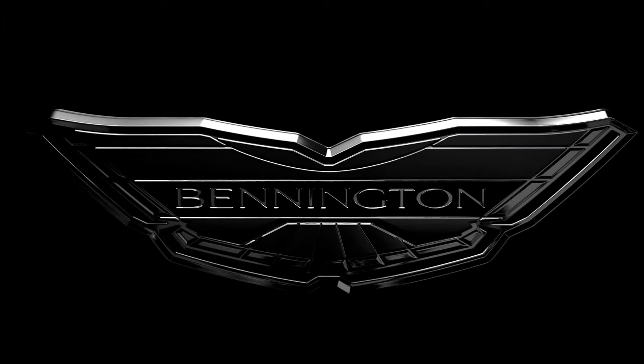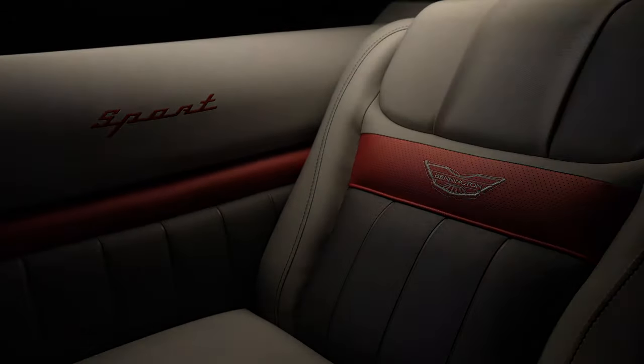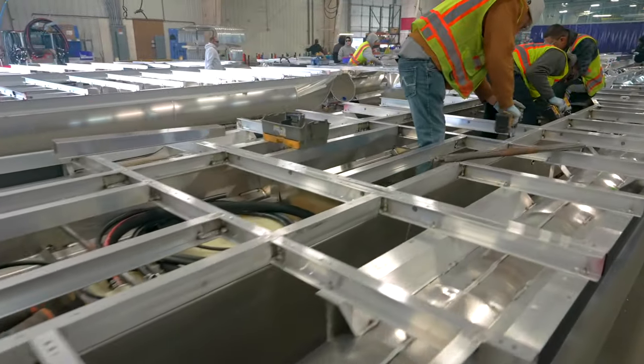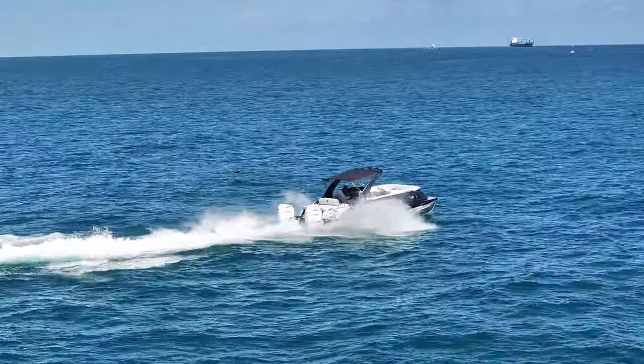You don't inspect quality into a product, you build it in. Built from the finest materials, our unibody construction featuring our through-bolt technology is rigorously tested for strength and comfort in the most challenging waters.